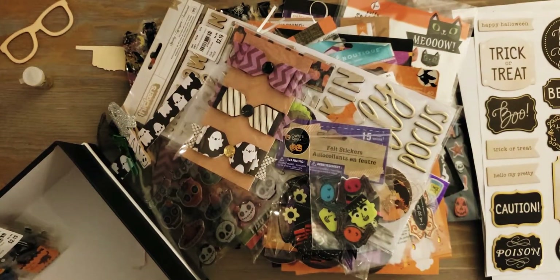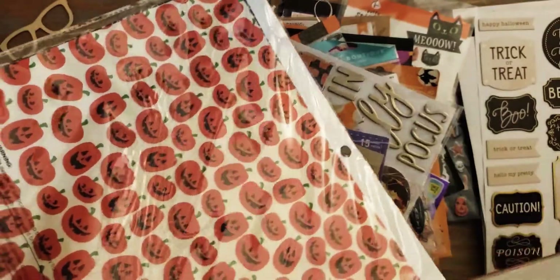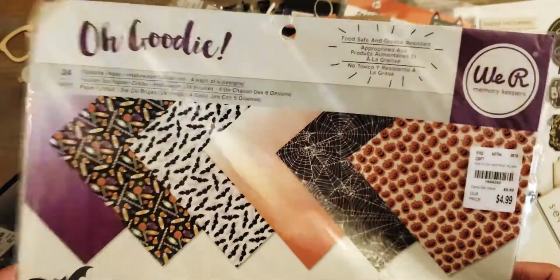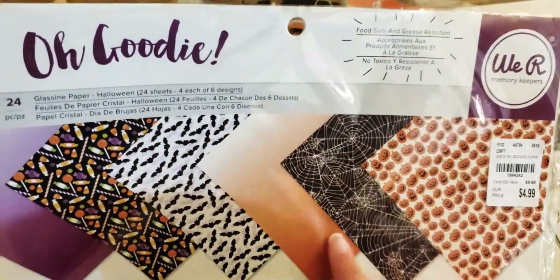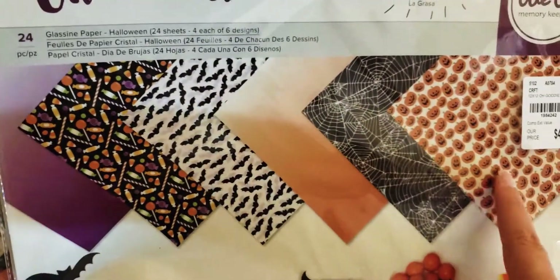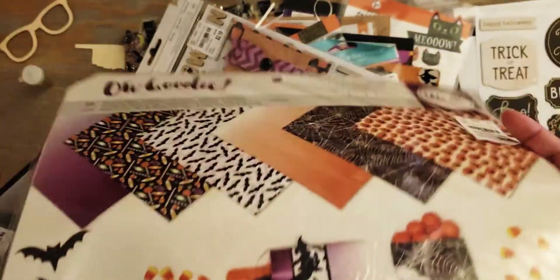And that's everything that's in my Halloween stash. Let me grab the paper pads real quick. These are the only Halloween 12x12 papers I have. I got this pack - I think last year - it's called 'Oh Goody' by We Are Memory Keepers, and they're kind of like thin glassine paper. You're supposed to make little treat bags with them, so I might be doing that this year.